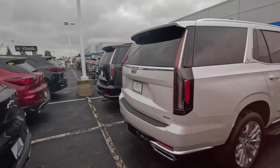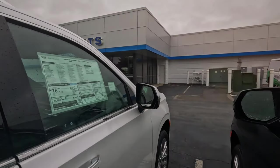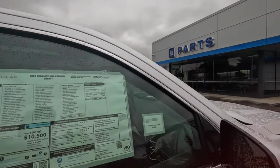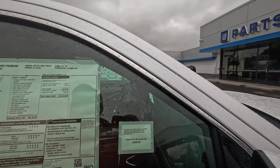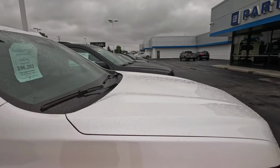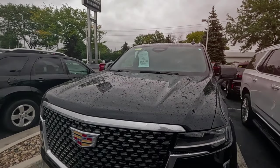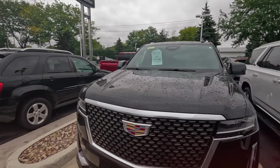The Escalade — I think this is where they're hiding them, near the parts center. I don't know if that's a good or bad sign. One is priced at 101,000. Another one is on sale for less than 100,000. But another hundred-thousand-dollar one — so there is more than two.